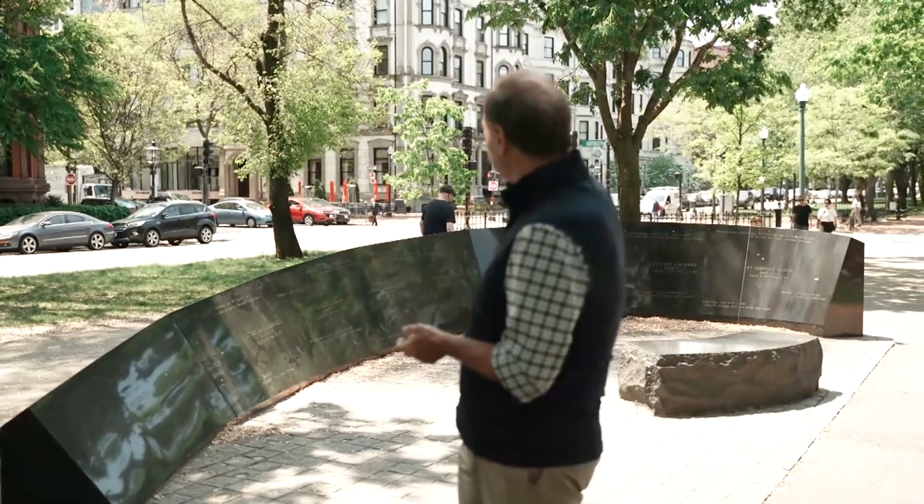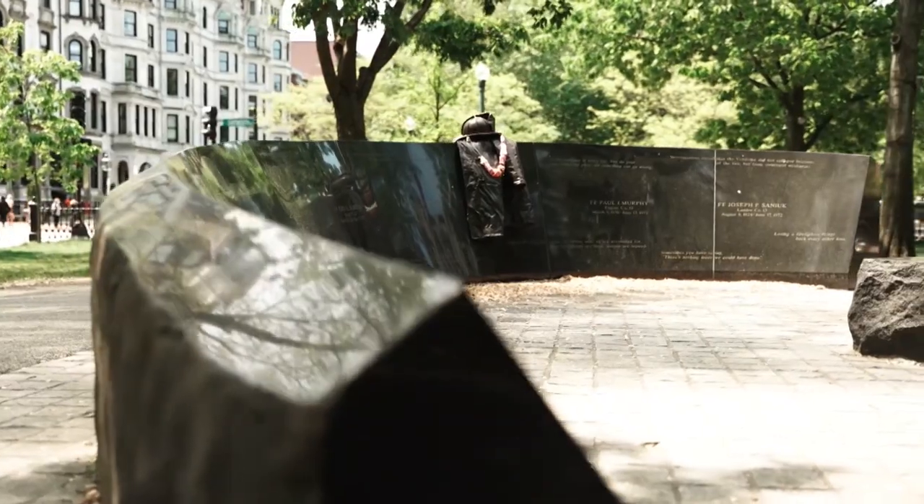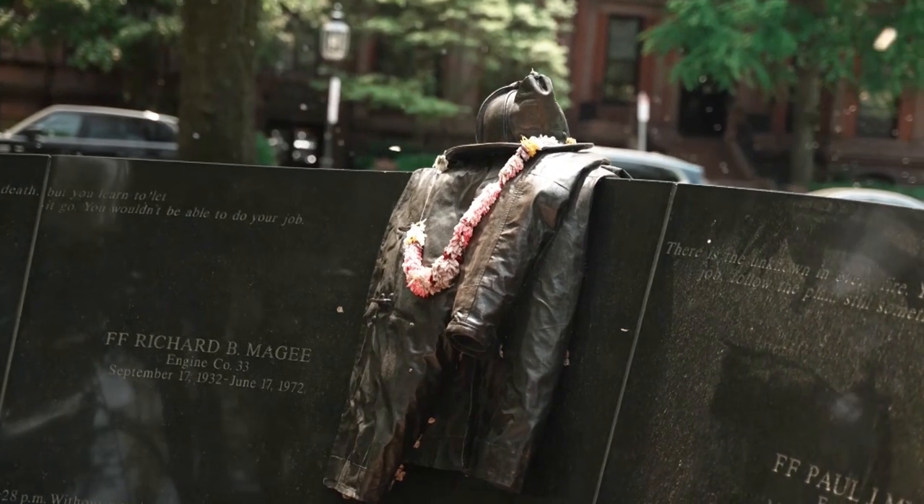This tour has been celebrating the best of the Back Bay in terms of lifestyle and how people enjoyed living here. Unfortunately, in June of 1972, at the Hotel Vendôme — which was just about complete as a condominium and retail conversion — there was a terrible fire and many firemen lost their lives. Here in the Commonwealth Mall is a monument to those firemen who passed away in that fire.